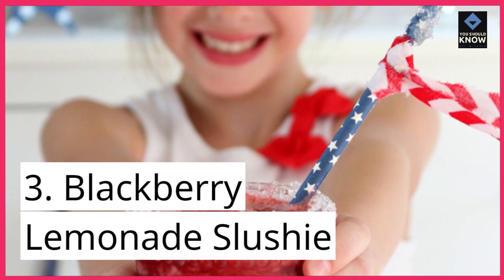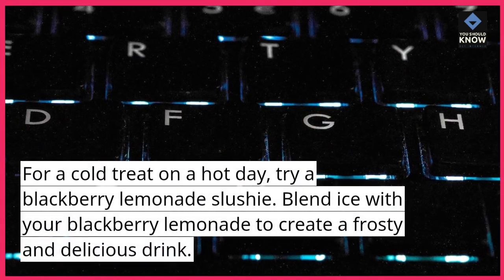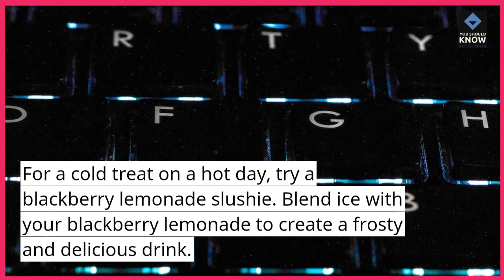3. Blackberry Lemonade Slushie. For a cold treat on a hot day, try a blackberry lemonade slushie. Blend ice with your blackberry lemonade to create a frosty and delicious drink.